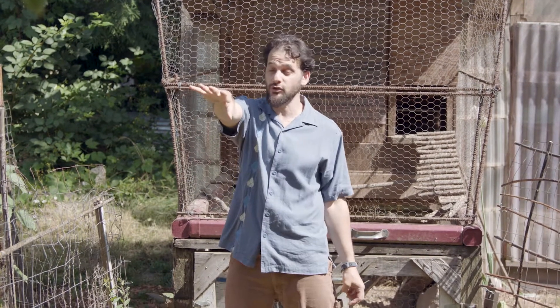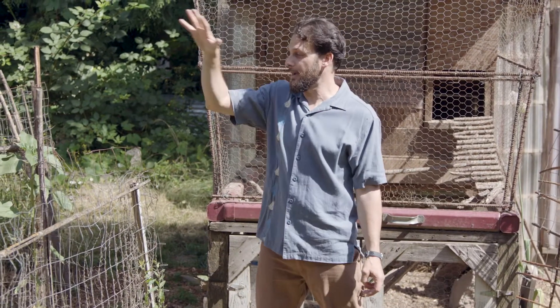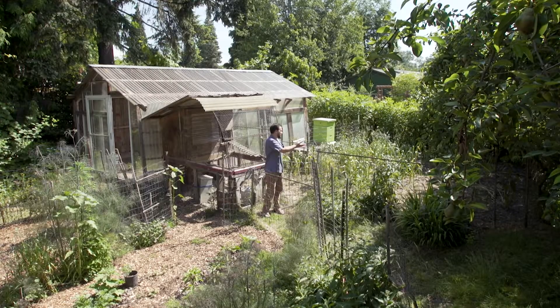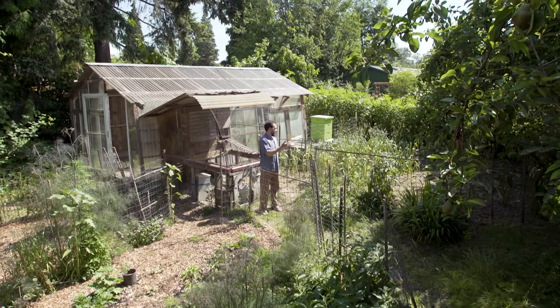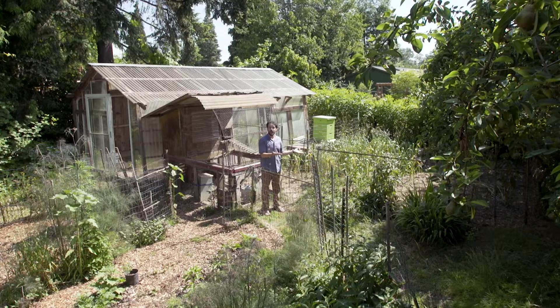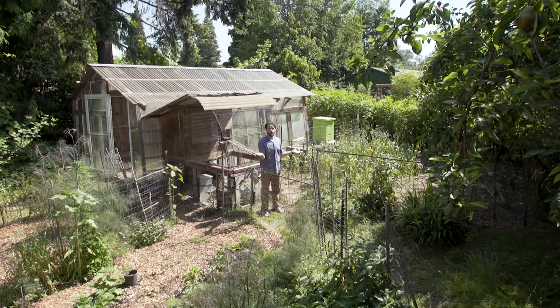I'm also taking all of my household waste and bringing in other biomass material, putting it in here, and giving it to the chickens. They're foraging and scratching it up, really helping to manure and fertilize the soil. These soils have a lot of nitrogen from all the chicken manure.